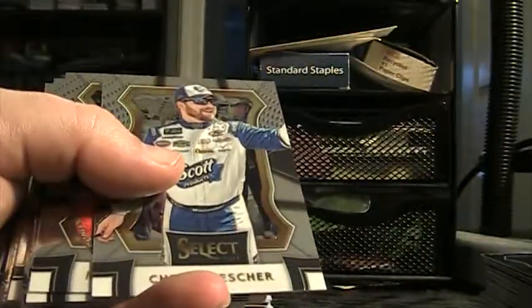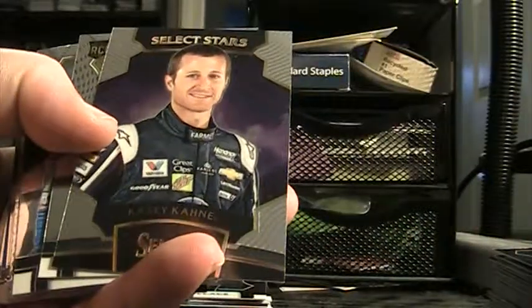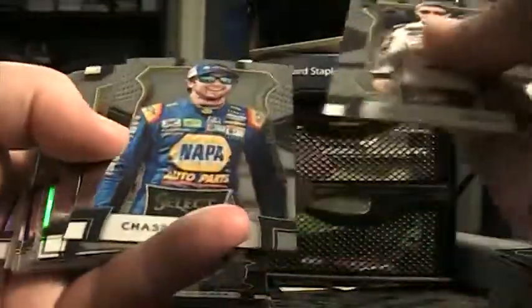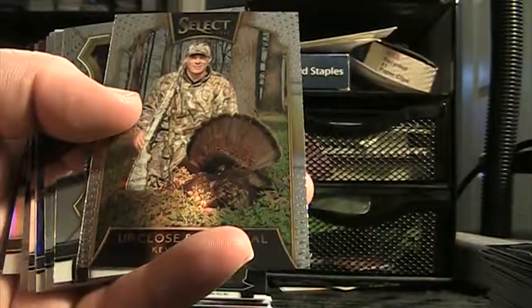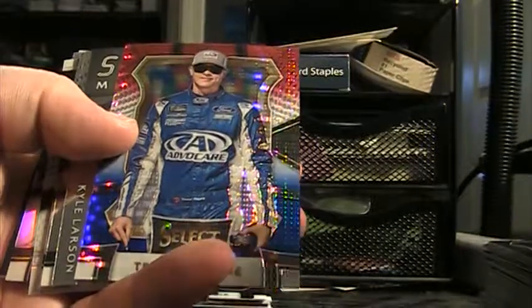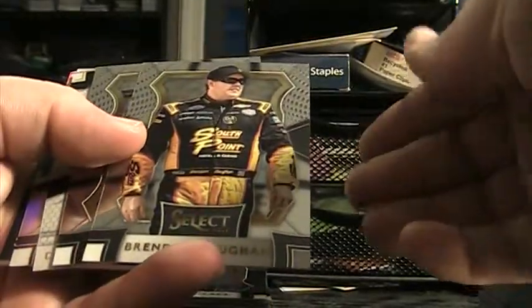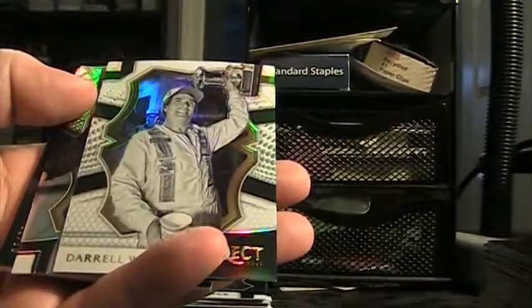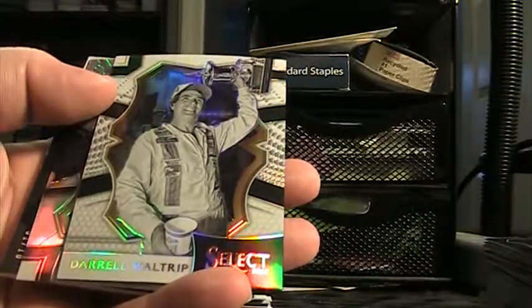Blue select swatch, base. There's a Kevin Harvick blue prism, Casey Kane select star. Eric Jones, Kevin Harvick up close and personal — putting those over there. That's all base. There's a 299 Trevor Bain, speed merchant Kyle Larson. Gone — Larson, Darrell Waltrip white.